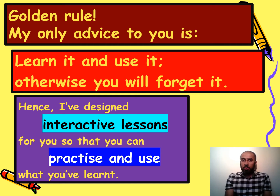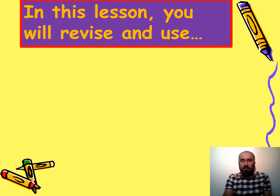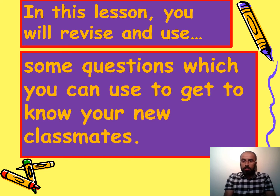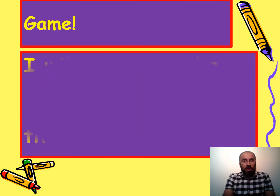On my website you will find loads of interactive lessons which will help you practice and use what you've learned. Today's lesson is for pre-intermediate and also for intermediate students. In this lesson you will revise and use some questions which you can use to get to know your new classmates. We're going to revise all these questions by playing a game, so let me explain the game to you.